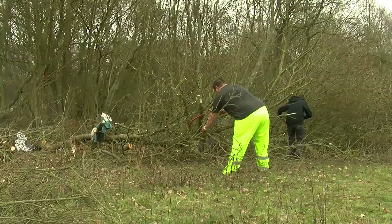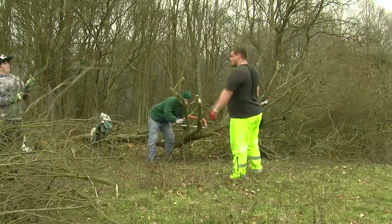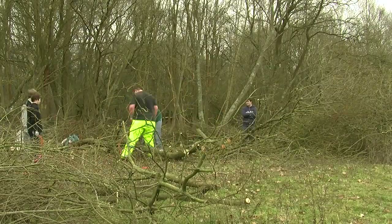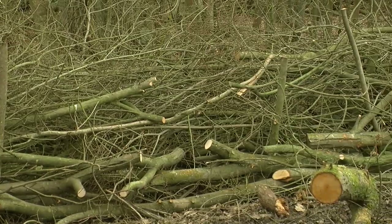We're cutting down some of the bits that have been chainsawed earlier in the year and we're building a dead fence, which is just bits of old wood, sticks and branches to create a wall around the forest. It provides a lot of good places for insects, which again attracts wildlife — birds, lizards. It pretty much just starts off the food chain.